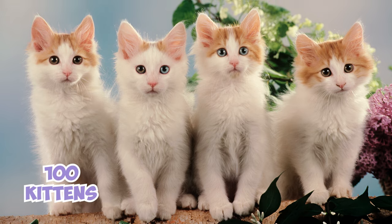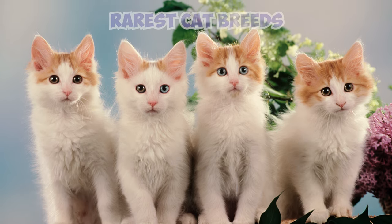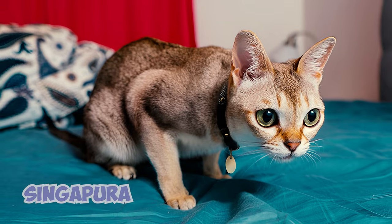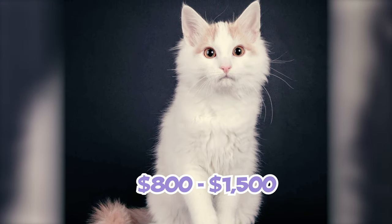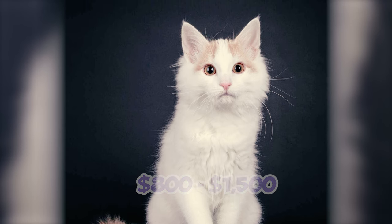With only around 100 kittens registered by the Cat Fanciers Association each year in the U.S., Turkish Vans are one of the rarest cat breeds, comparable in numbers to breeds like the Peterbold or Singapura. Expect to pay between $800 and $1,500 for a kitten, with factors like pedigree, breeder reputation, unique markings, and location influencing the exact price.